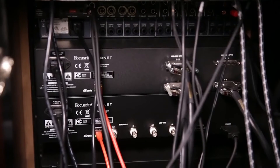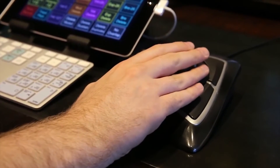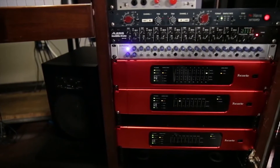Before I implemented the RedNet system, we had a huge rack full of gear — an Apogee converter, a Symphony, Pro Tools HD stuff, a Neve summing mixer — and with all of that, we still only had 16 ins and outs. With RedNet, we can get 64 ins and outs both ways. Either rig can use it. It's pretty crazy.